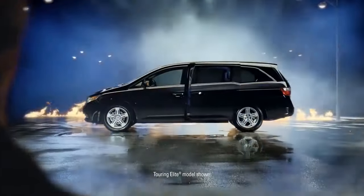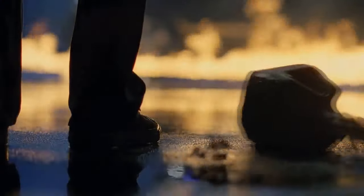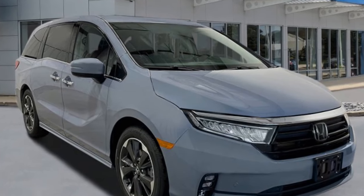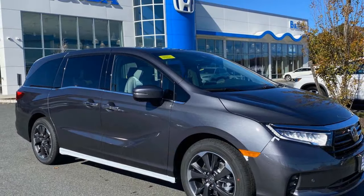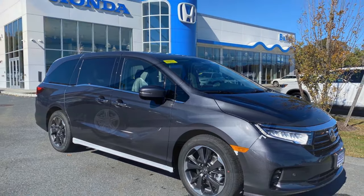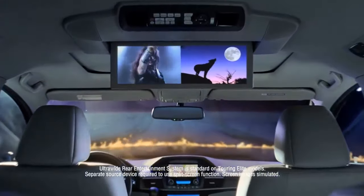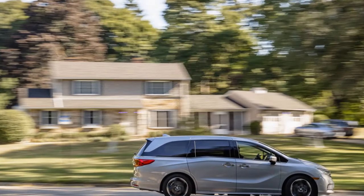During testing, the 2024 Odyssey exhibited performance metrics consistent with its predecessors. Accelerating from 0 to 60 mph took 6.8 seconds, with the V6 roaring through the quarter mile in 15.2 seconds at 94.5 mph. In everyday driving, the Odyssey is leisurely off the line, yet the engine, with its eagerness to rev, propels the van smoothly to highway speeds. The 10-speed transmission, with closely spaced ratios, maintains the engine in its optimal range, delivering quick and nearly imperceptible gear changes.